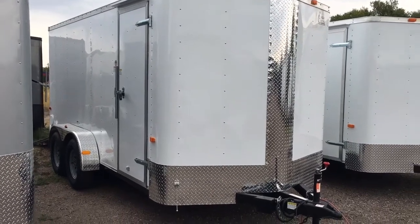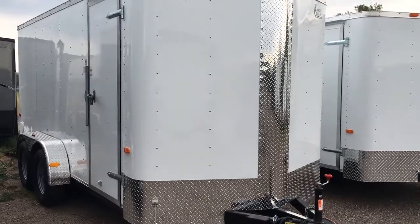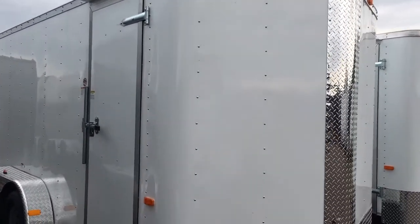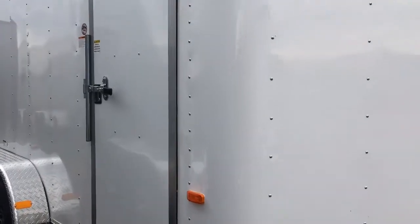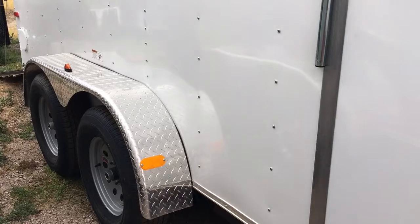It does come with the diamond plate rock guard all across the front and up the V that you guys see there. Triple tube tongue. Nice big 36-inch side door with a gutter. Also has an RV lock on it. Two 3,500-pound axles with brakes on all four wheels.